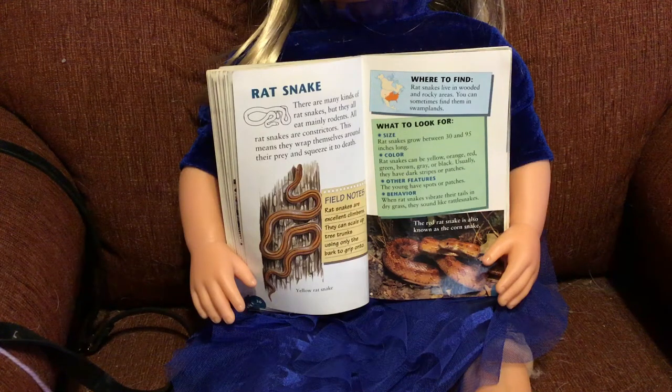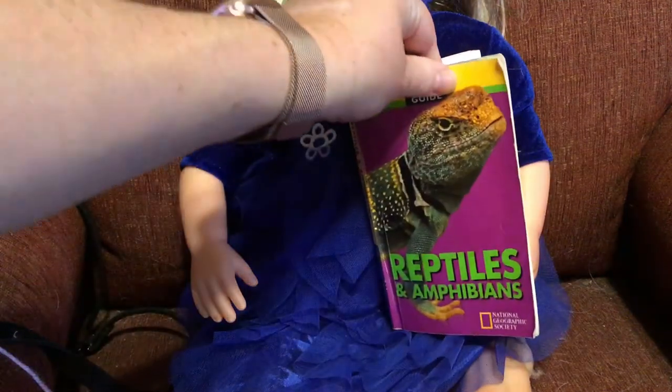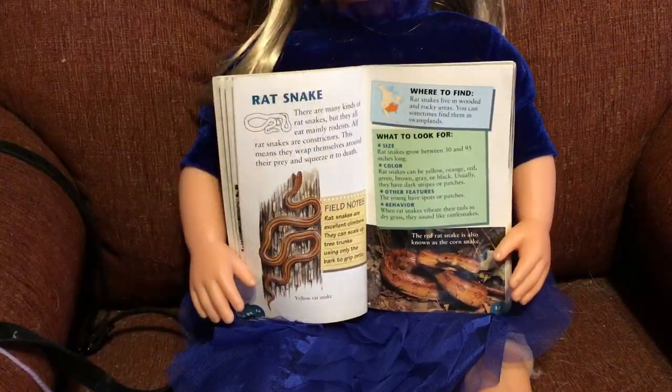Okay guys, Grandma Shannon again, and we are still reading this book on reptiles and amphibians. Right now we are talking about snakes.